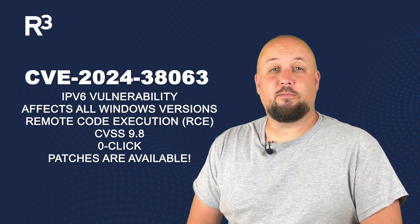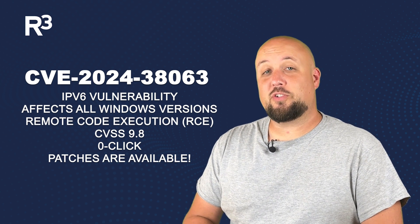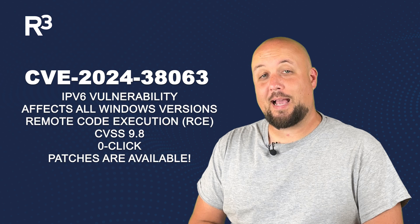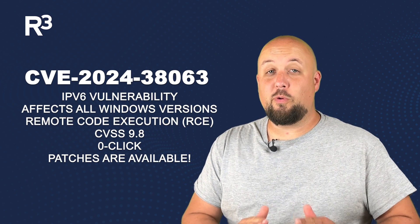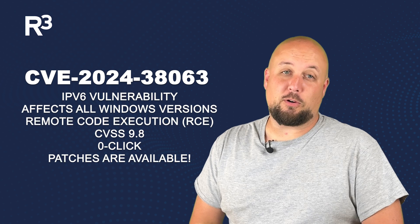Now here's what you need to know. This is a remote code execution vulnerability with a maximum severity rating. This means attackers can exploit it by sending specially crafted IPv6 packets to your system. No user interaction is required, making this a zero-click vulnerability.